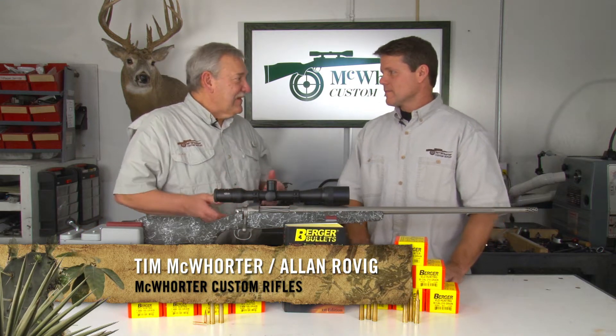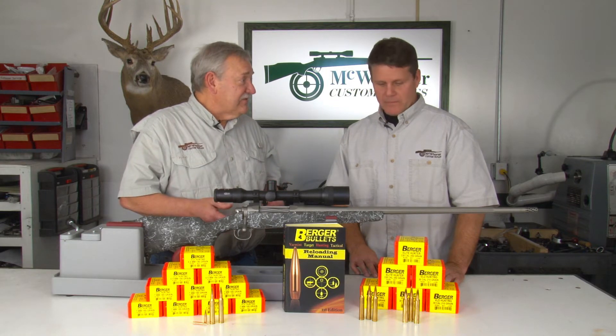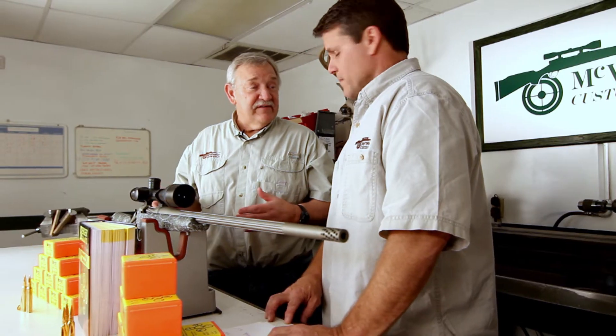Alan, we get a lot of guys when they order their rifle — the first thing they want to know is how fast can I make it shoot? I think it's one of the misconceptions out there in the shooting world, trying to make a small bullet go real fast.